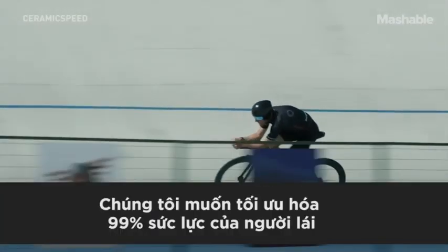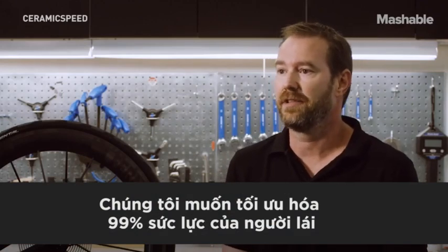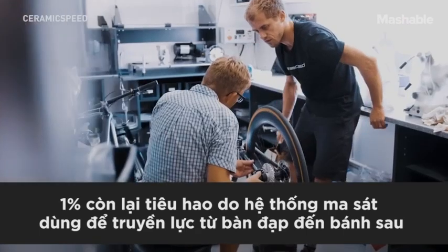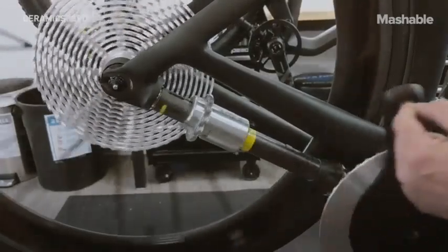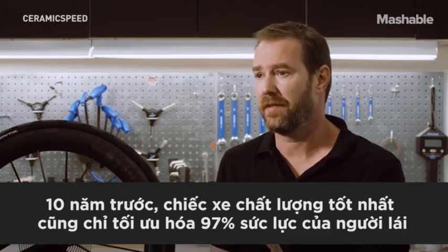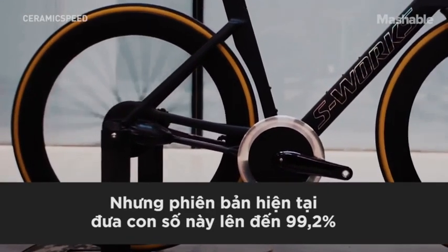We wanted to eventually create a 99% efficient drivetrain — one that has only one percent of frictional losses, consuming just one percent of the rider's energy to transfer power from pedals to the rear wheel. Over the last 10 years, the best traditional drivetrain out there is pushing 97%, and we're now at 99.2%.